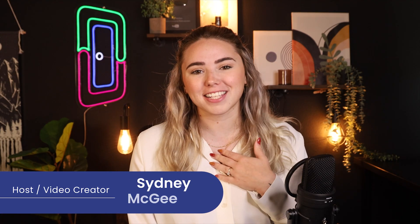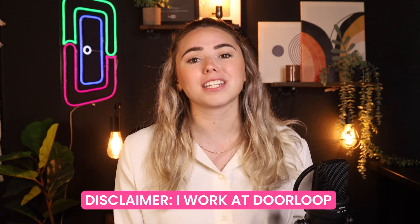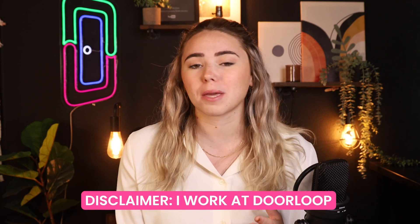Welcome back, loopers. My name is Sydney and I'm a content creator here at Doorloop. Disclaimer that I do work at Doorloop, but today I will be sharing with you how Doorloop compares to Appfolio and Yardi and how you can make the most informed choice possible for your company.